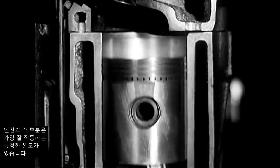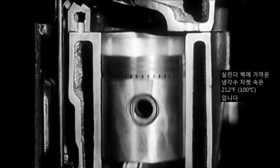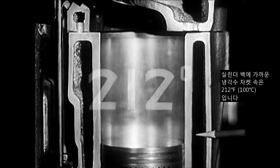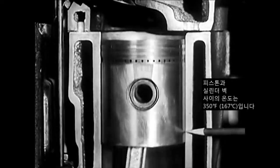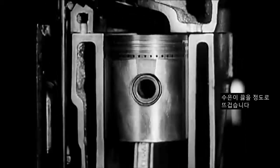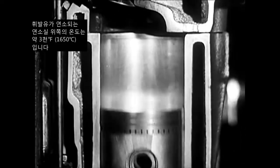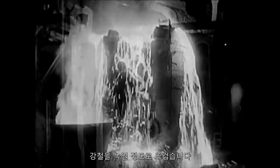Each part inside the engine has a particular temperature at which it operates best. In the water jacket, close to the cylinder wall, it's 212 degrees — just hot enough to boil water. Between the piston and cylinder wall, the temperature is about 350 degrees. And inside the metal, in the top of the piston, it's about 600 degrees — hot enough to boil mercury. Up in the combustion chamber, where the gasoline burns, the temperature is about 3,000 degrees. And that's hot enough to melt steel and then some.